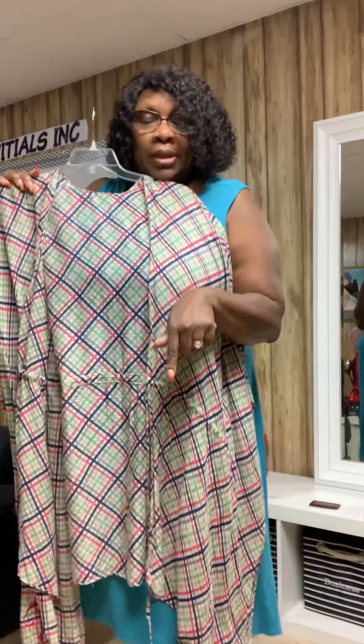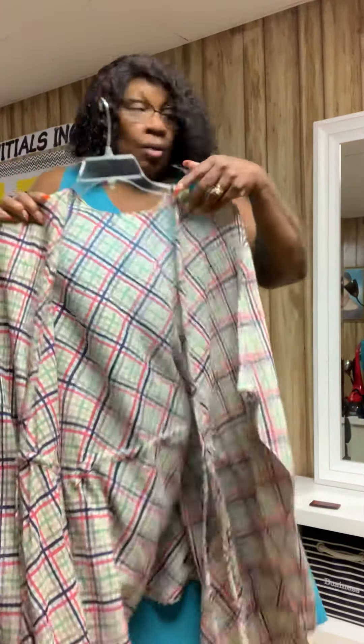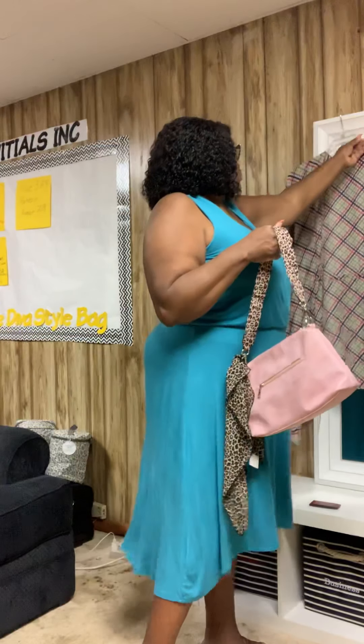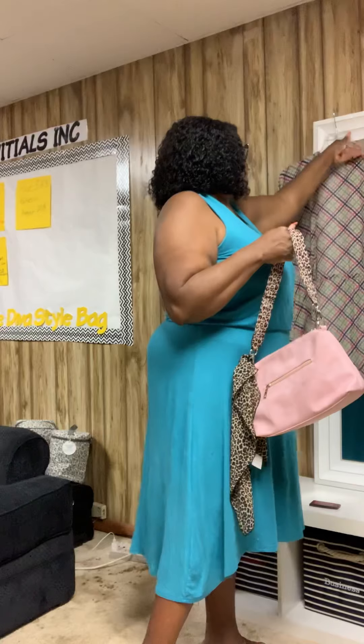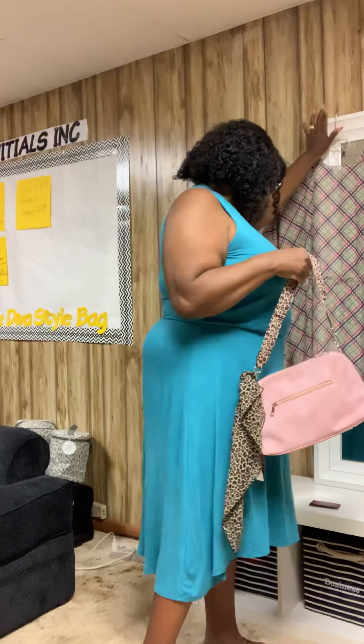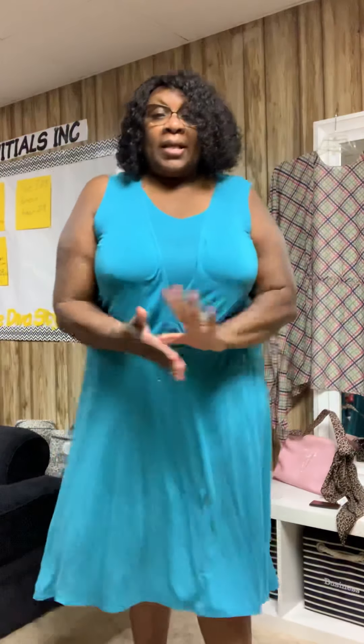If you want more information about this, click the link below or inbox me and I'll share more details. I can also give you more information about the kimono in the comments below. Like I said, this will not last long, and next week a whole new batch of products will be on sale. Thank you — subscribe and I'll talk to you later!